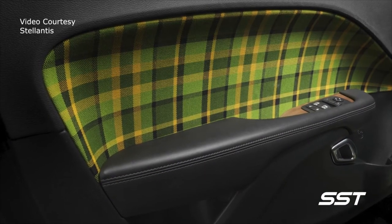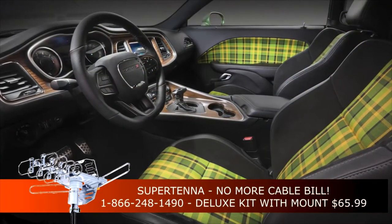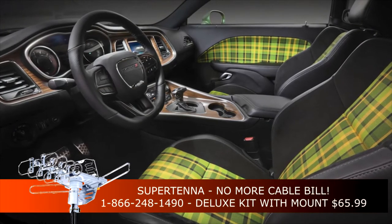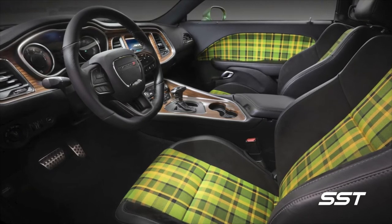The interior — we've had even more fun on the heritage side, playing up some plaid accents on the seat inserts with this nice shade of green that complements the exterior, as well as on the center console.